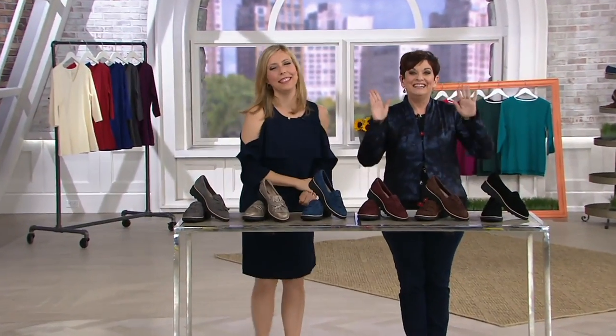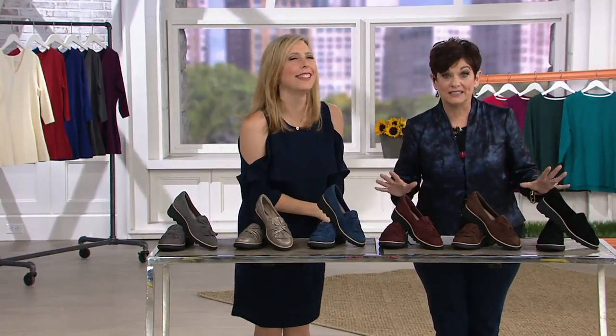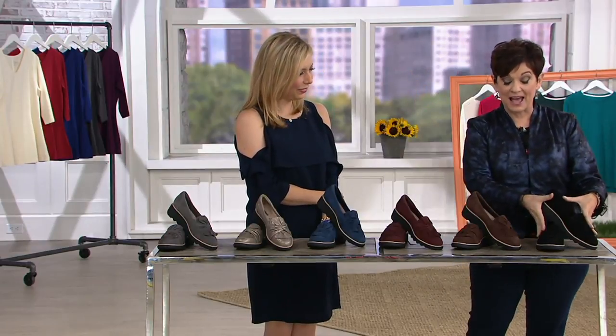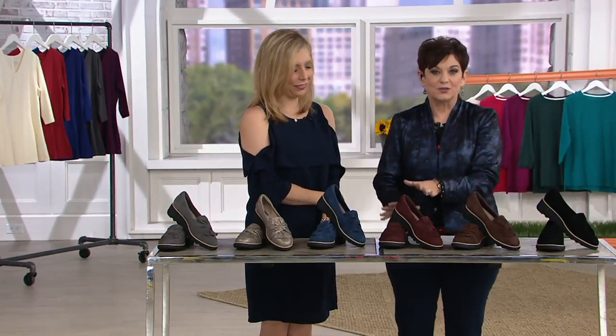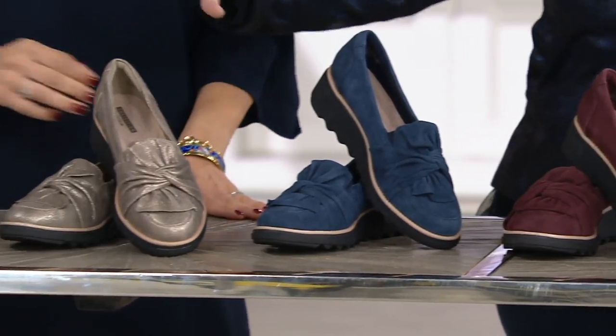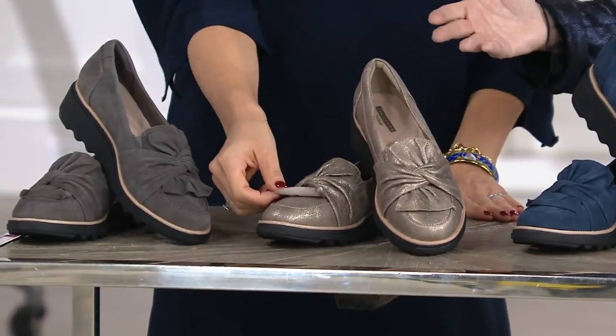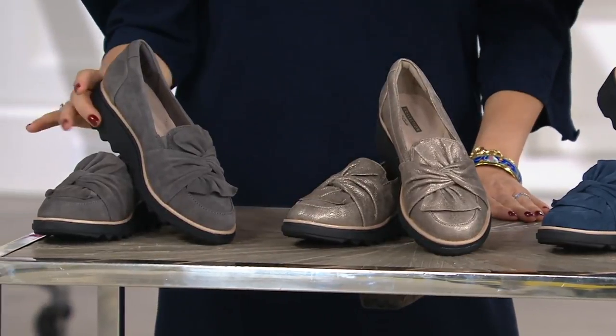Here's the color update: we have classic black, beautiful brown, gorgeous aubergine, stunning navy, this metallic-y pewter — called pewter but it's really metallic — and then we have the gray. We've had so much fun with the fashion; now I really want to spend a moment talking about what's inside.